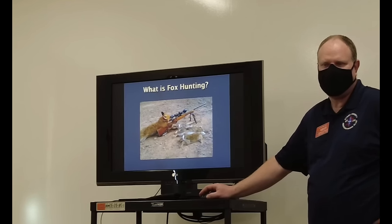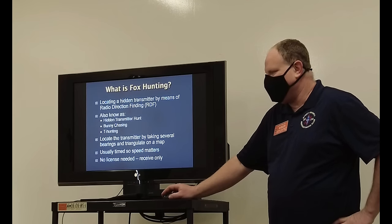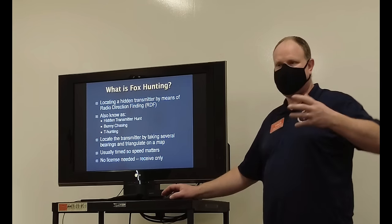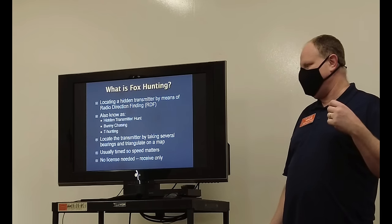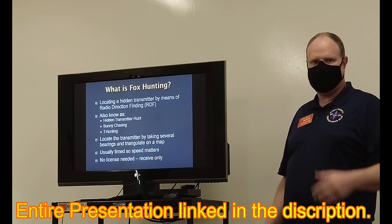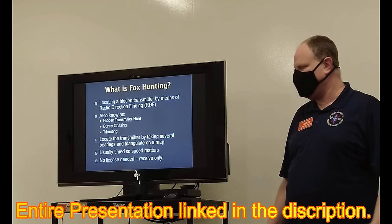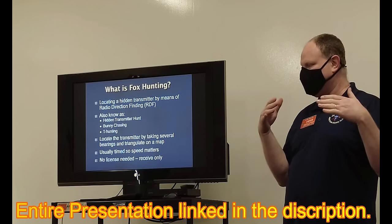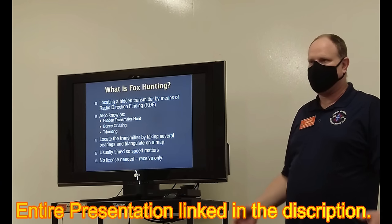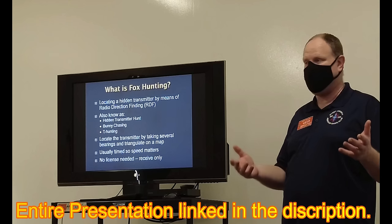So, fox hunting — this is not what we do, but it still looks kind of fun. It's a hidden transmitter hunt. Sometimes you'll hear it called RDF, or radio direction finding. Some people call it transmitter hunt, bunny chasing, T-hunting — they're all names that get thrown around. What we're trying to do is take several bearings, and where those bearings cross and triangulate, that's usually where you find the location. It's usually timed, so sometimes speed matters.